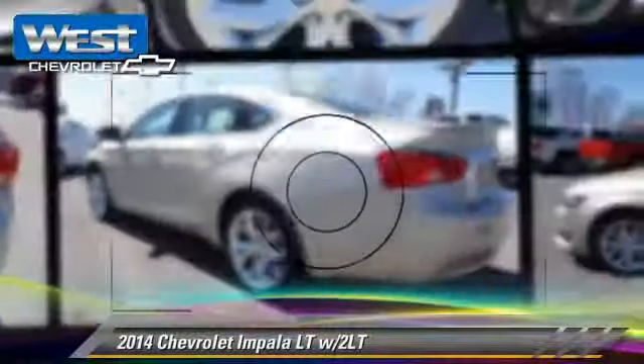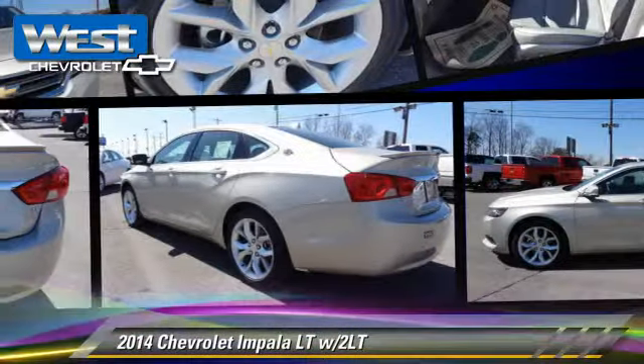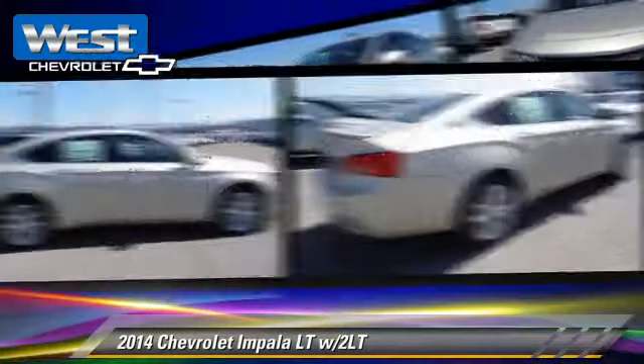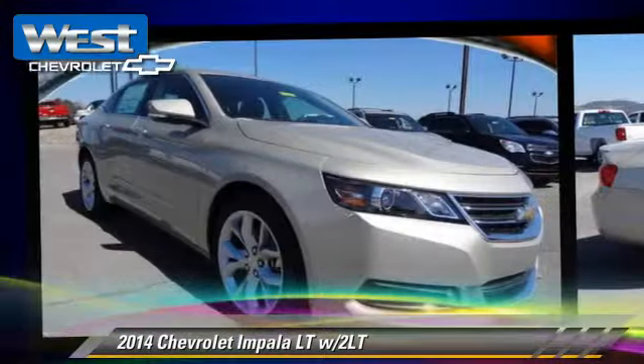The 2014 Chevrolet Impala LT, powered by a 3.6-liter V6 engine with a 6-speed automatic transmission.